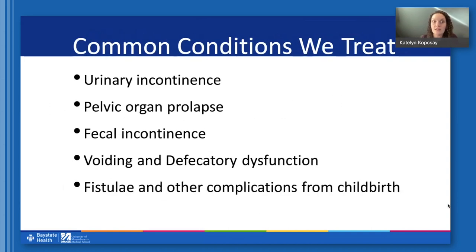Common conditions we treat include incontinence, pelvic organ prolapse, fecal incontinence, voiding dysfunction — which is when you have trouble emptying the bladder — or defecatory dysfunction, and fistula or other complications from childbirth.